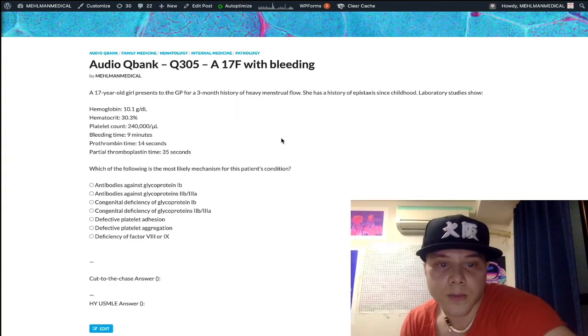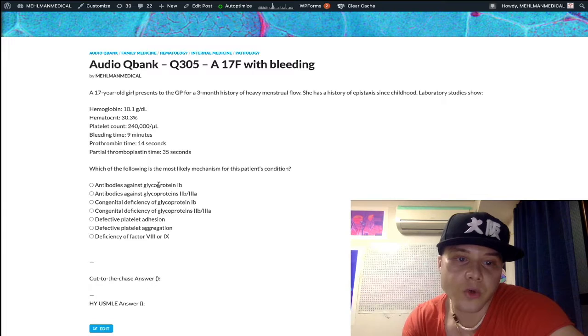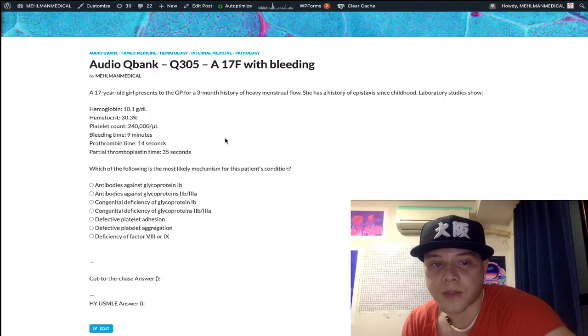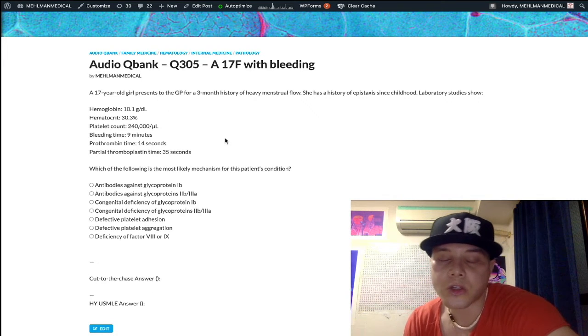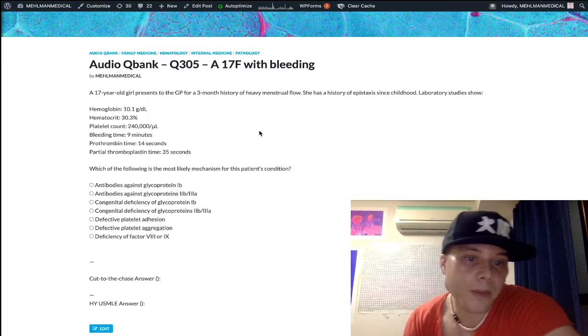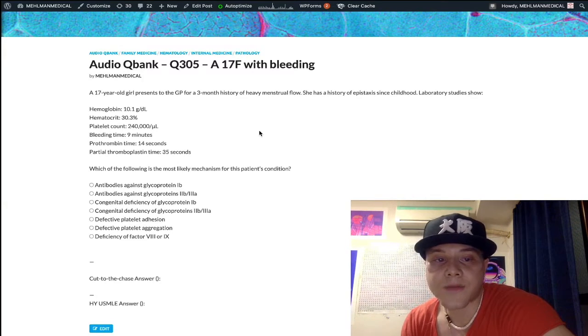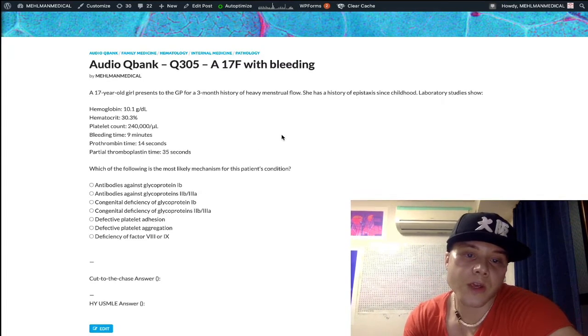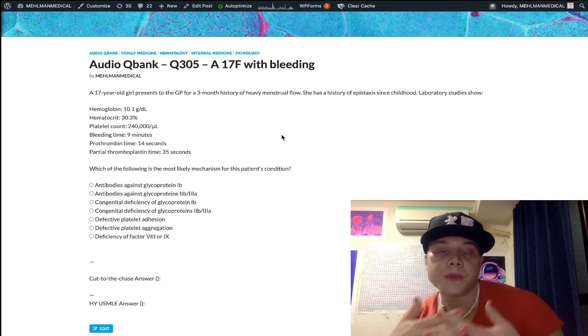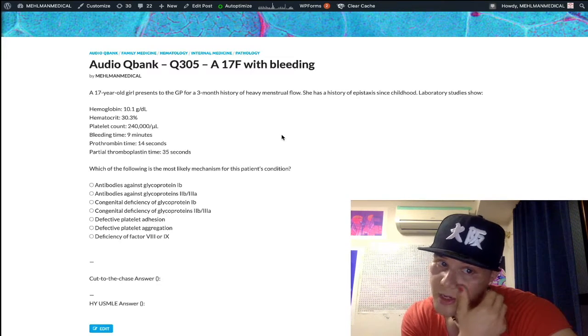Choice A — antibodies against glycoprotein 1B — is wrong; it's essentially a trolling answer with no USMLE yield. Glycoprotein 1B on platelets mediates platelet adhesion — platelets binding to vascular endothelium and underlying collagen — bridged physiologically by von Willebrand factor. Don't confuse that with glycoproteins 2B/3A, which mediate platelet aggregation (platelets sticking to each other), bridged by fibrinogen.